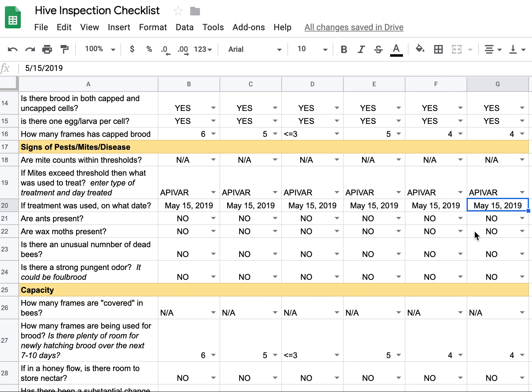What constitutes a frame of capped brood to me is a noticeable amount. If you look at the palm of your hand, if you have that many capped brood on one side of a frame, that's half a frame. So two frames each with that much capped brood on one side constitute one full frame. They did not have to be complete full frames of capped brood to count.